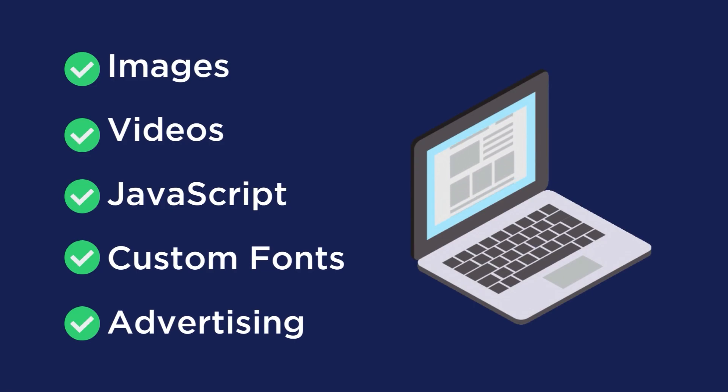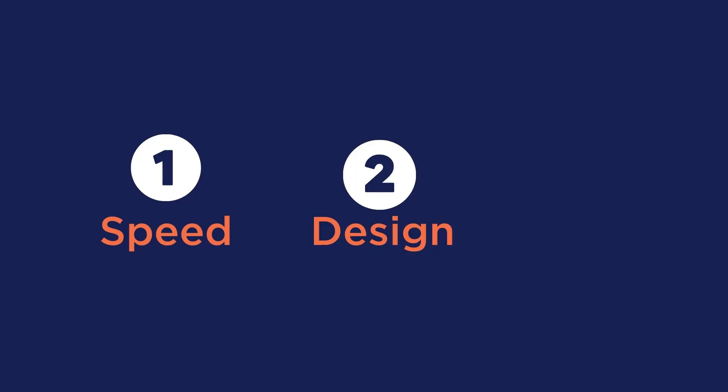Images, videos, JavaScript, custom fonts, and advertising. Now you may be wondering, what is the ideal page size your website should be? The good news is that there is no wrong answer. But you need to know the key to optimizing your page size is balancing three factors: speed, design, and user experience. So let's get into the six tips to reduce your website's page size.